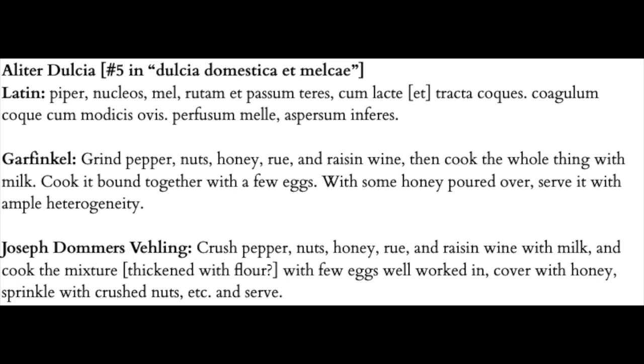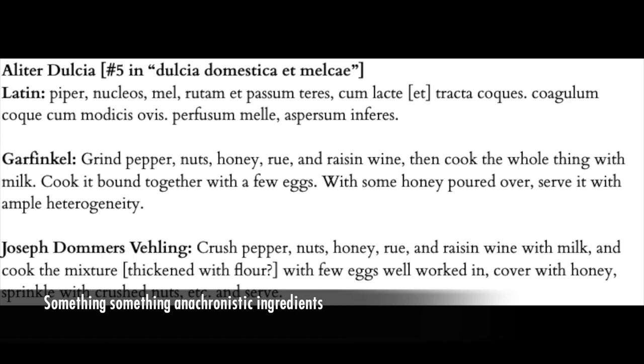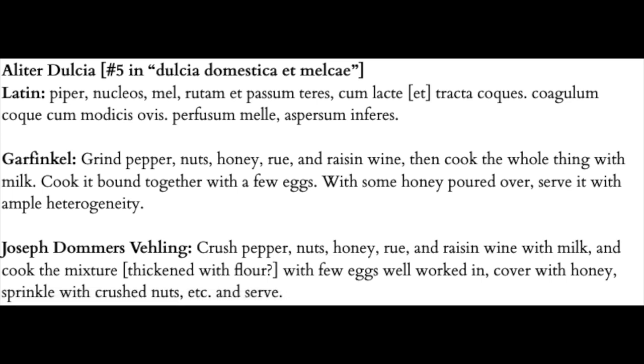The pepper and rue will definitely add a distinct flavor to the dish, and while I would like to use more interesting spices such as cloves and nutmeg, that simply will not do. For anyone wondering, rue is a bittersweet herb that is rather hard to get this side of the Atlantic, so I will be making some substitutions.